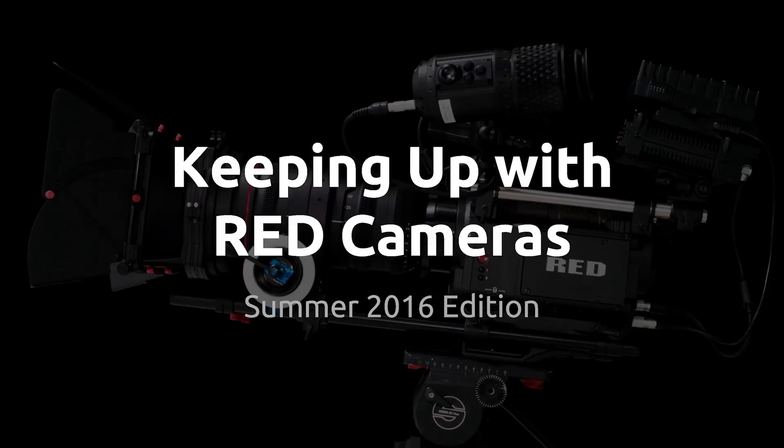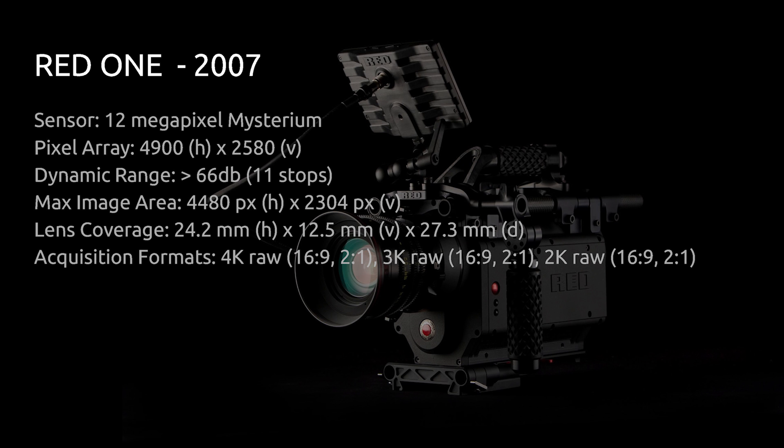Over the years RED has come out with a lot of different cameras, and at a certain point it got really hard to keep track of them all. I thought I'd put together this little presentation going over the core base models, covering the significant upgrades in both the body styles and the sensor styles. This won't cover every RED camera imaginable — I'll try to point out where there's some variance when possible.